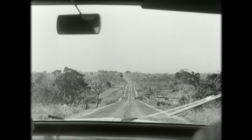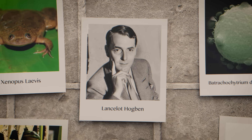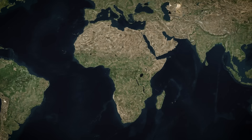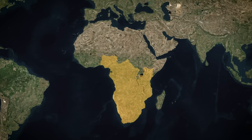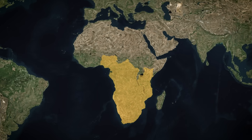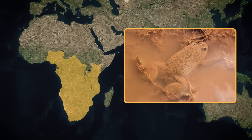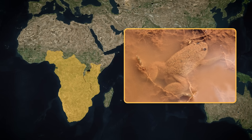The story begins in the 1920s in South Africa, with a scientist named Lancelot Hogben and a dumb-looking, tongueless frog — the African clawed frog. The African clawed frog is a species native to Sub-Saharan Africa. It lives in slow-moving freshwater ponds or swamps, and can survive harsh, dry seasons by burrowing into the mud and going dormant.